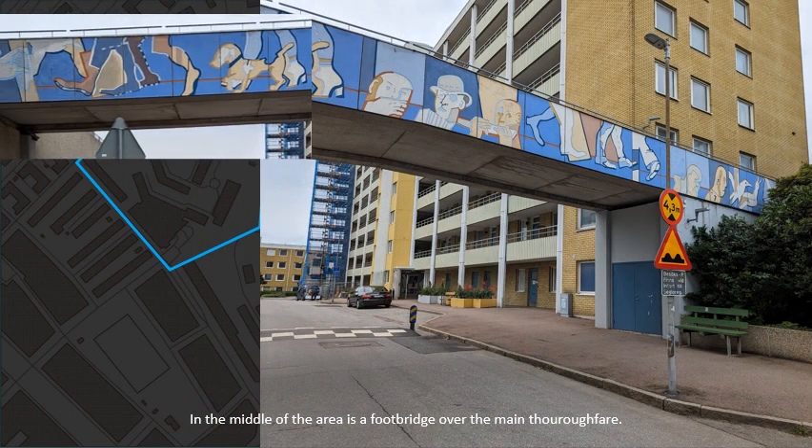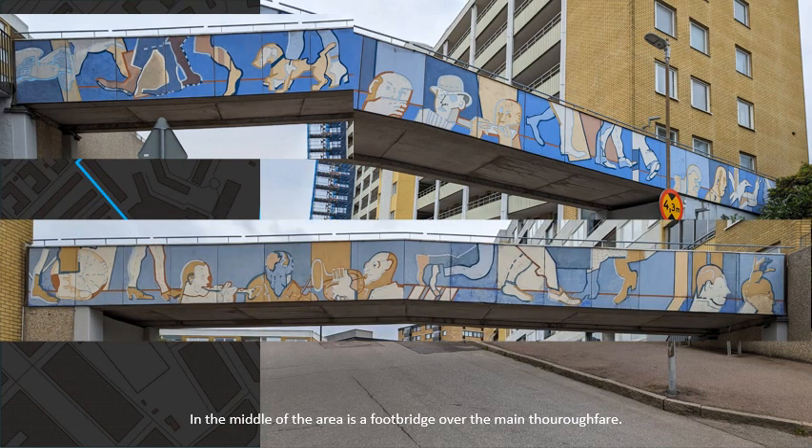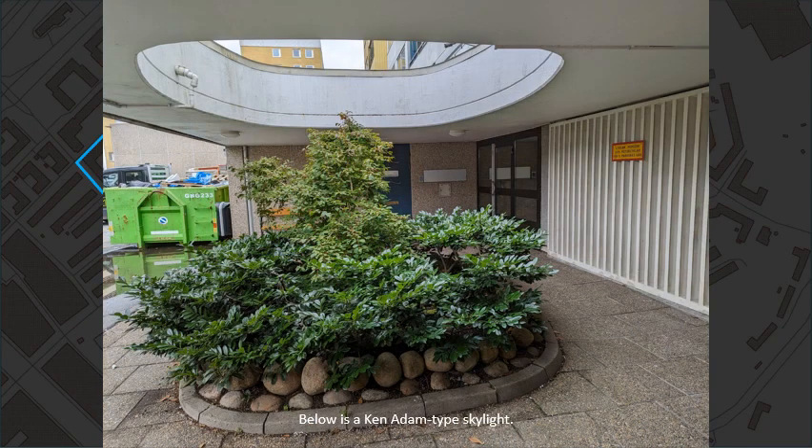In the middle of the area is a footbridge over the main thoroughfare. This type of tabular building is called Skivhus in Swedish, made popular by Le Corbusier. Below is a canopy-type skylight.